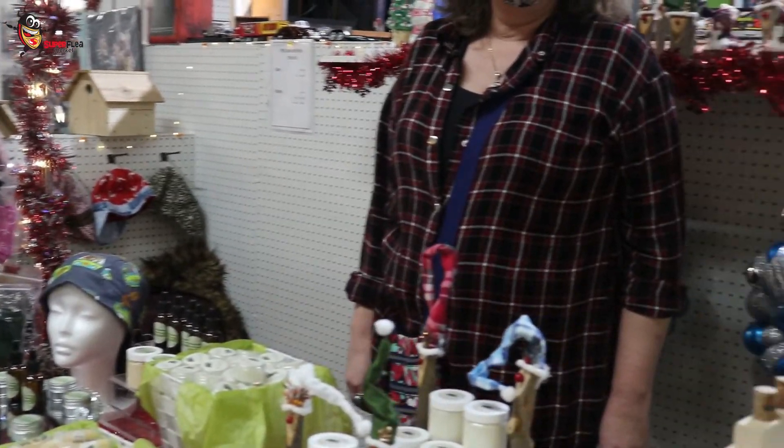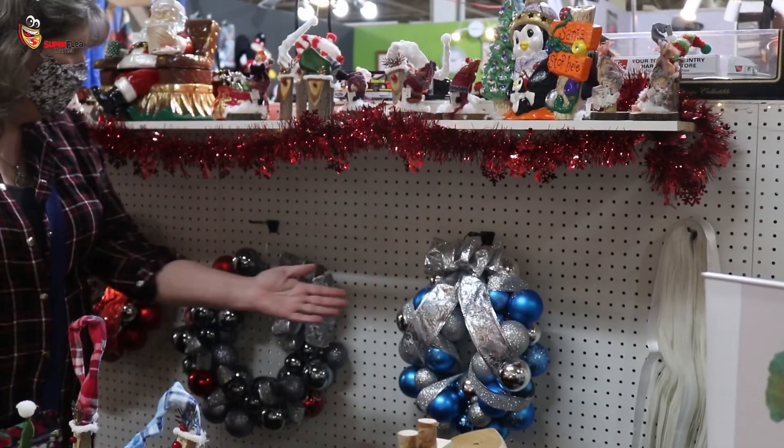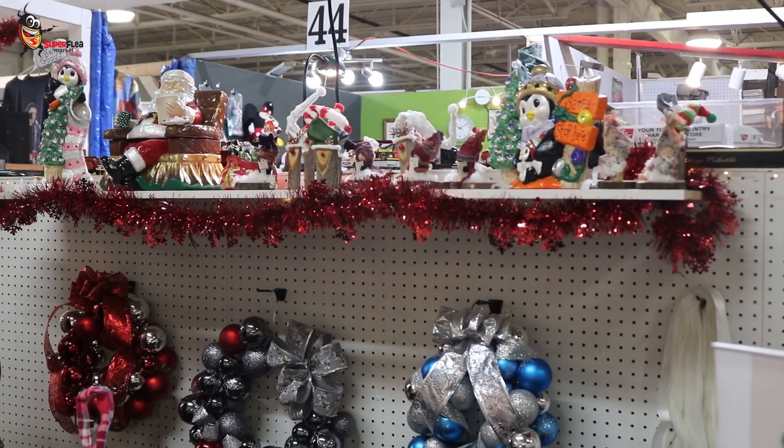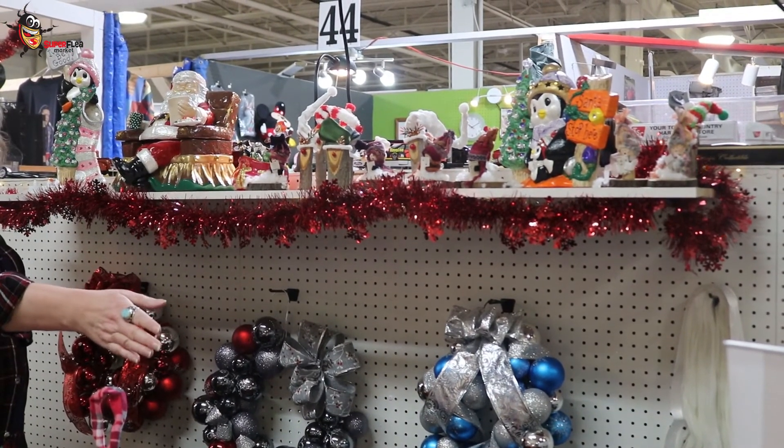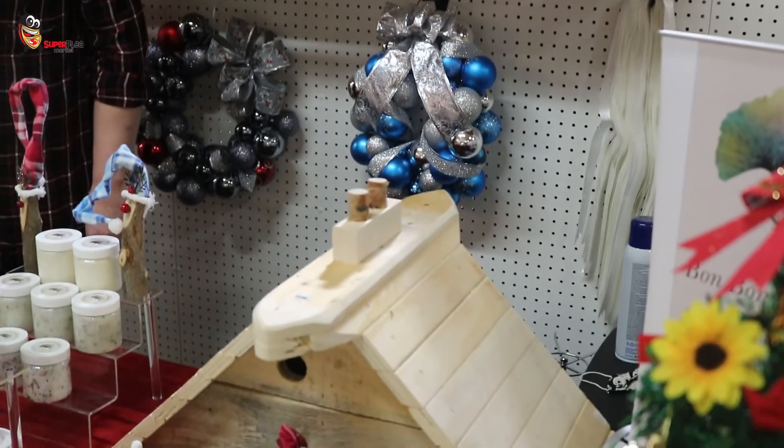You're a bit of an artist — so you make your own wreaths as well? Yes, all the wreaths are handmade. And the birdhouses too? Yes, the birdhouses as well. So you're a bit of a craft woodworker — we do everything here!